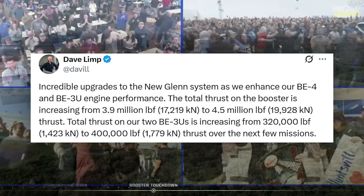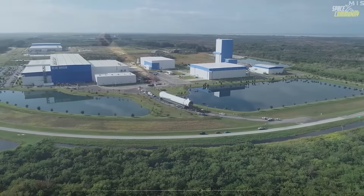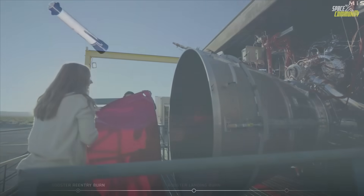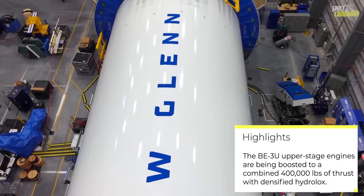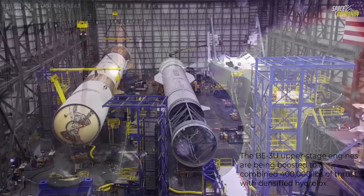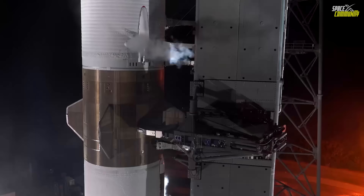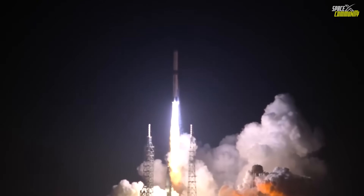Speaking of fairings, Blue Origin is finally adding reusable payload fairings to the mix. The current 7-meter composite fairing will be catchable or recoverable at sea so they can fly again, which drops recurring cost and helps support the high launch cadence needed for things like Project Kuiper or National Security Constellations. All of these changes start phasing in with NG-3, meaning every customer already on the manifest — NASA, DOD, commercial SAT operators — basically gets free extra performance on their existing contracts.